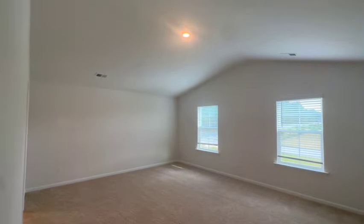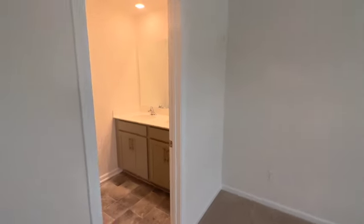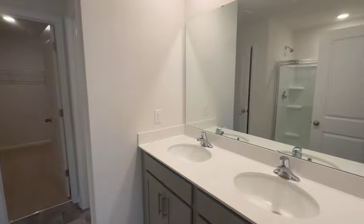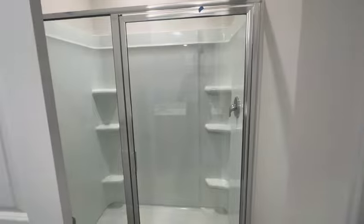Now we're in the primary bedroom — absolutely amazing, it's so large. The ensuite is beautiful. You get a large walk-in closet and you also have linen storage and a couple of closets throughout the home. I love that they incorporated storage.